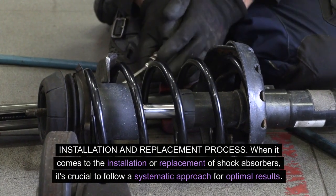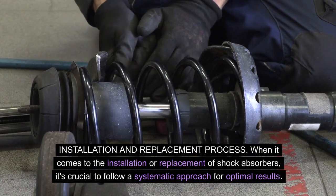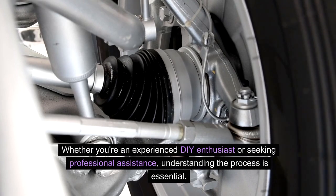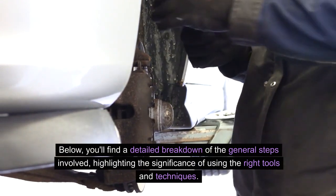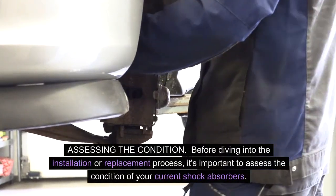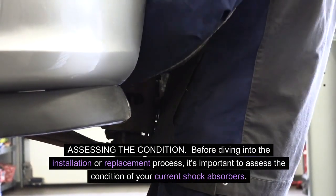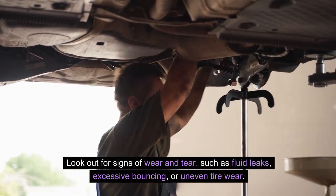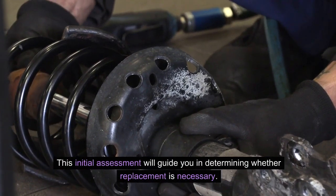Installation and replacement process. When it comes to the installation or replacement of shock absorbers, it's crucial to follow a systematic approach for optimal results. Whether you're an experienced DIY enthusiast or seeking professional assistance, understanding the process is essential. You'll find a detailed breakdown of the general steps involved, highlighting the significance of using the right tools and techniques. Before diving in, it's important to assess the condition of your current shock absorbers. Look out for signs of wear and tear, such as fluid leaks, excessive bouncing, or uneven tire wear. This initial assessment will guide you in determining whether replacement is necessary.